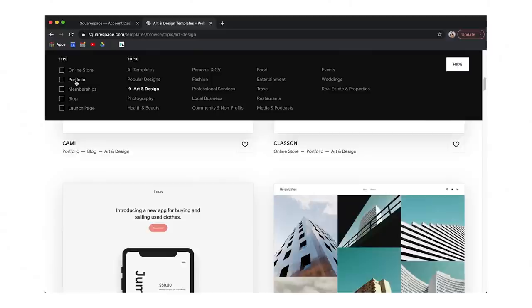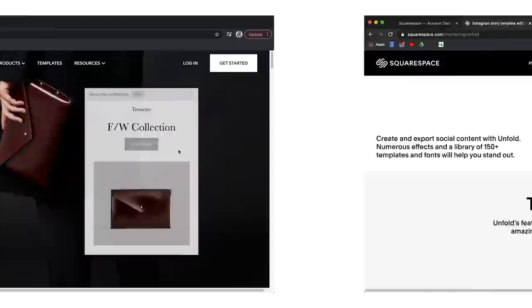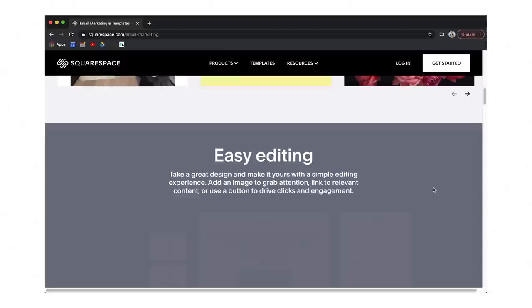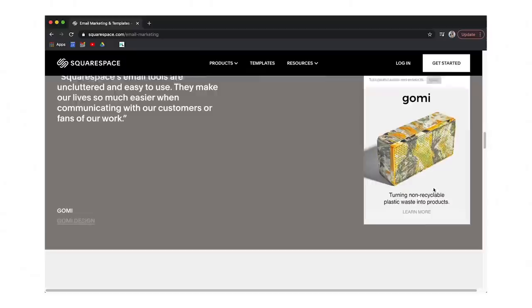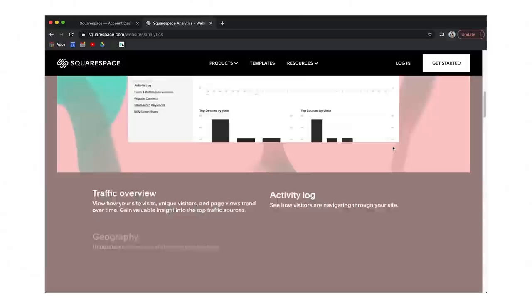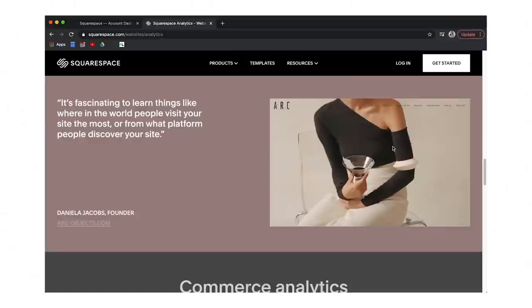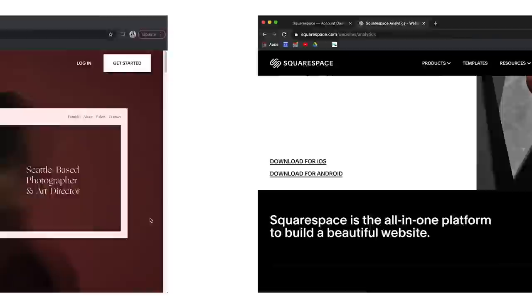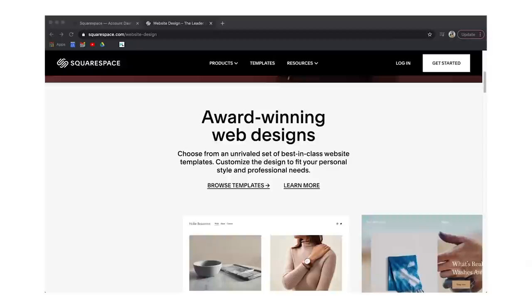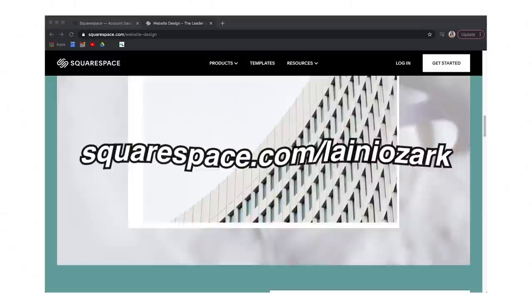Thank you again to our sponsor Squarespace. One aspect I love is the ability to connect all your social media accounts — Squarespace lets you display posts from your social profiles on your website and automatically push website content to your favorite social channels. Squarespace also provides powerful analytics about your site's visitors, page views, traffic sources, time on site, most read content, audience geography, and more. Check out squarespace.com for a free trial, and use code squarespace.com/laneyozark to save 10% off your first purchase of a website or domain.